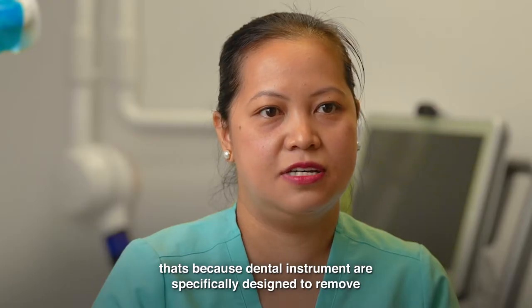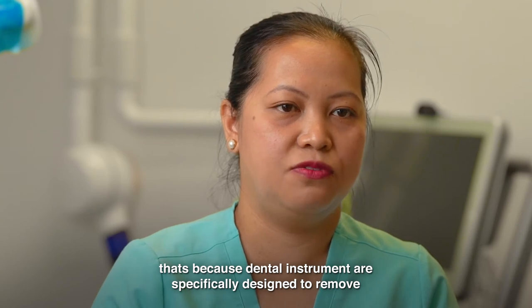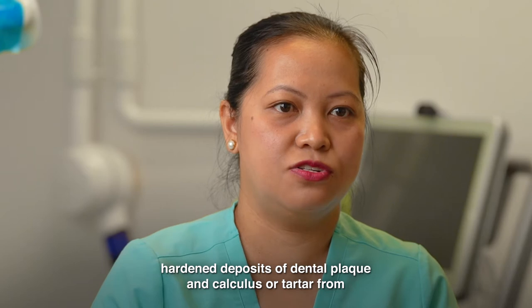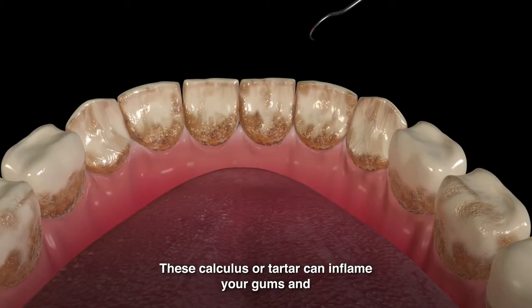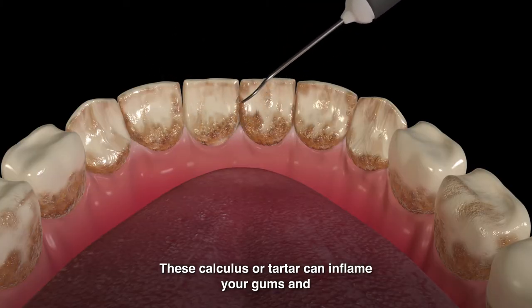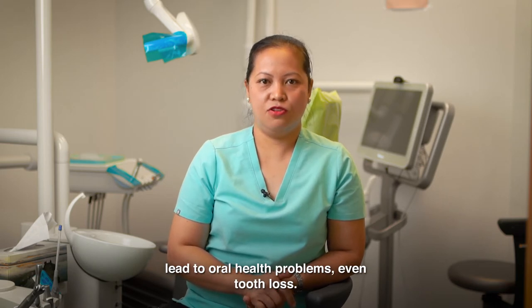That's because dental instruments are specifically designed to remove hardened deposits of dental plaque and calculus, or tartar, from between your teeth and just beneath the gum line. This calculus or tartar can inflame your gums and lead to oral health problems, even tooth loss.